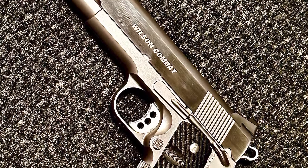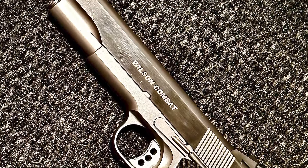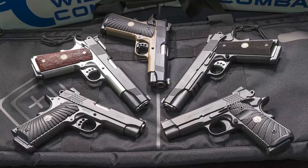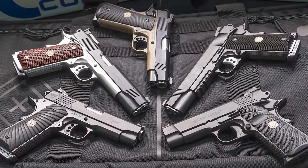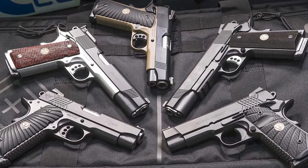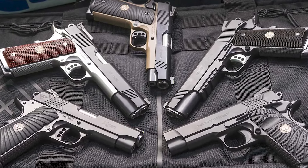Similar to other guns on this list, the Wilson Combat CQB isn't cheap, but it is well justified by the quality of its construction, trigger, internal components, and controls. It's over three thousand dollars, and I'm sure not all shooters are willing to pay that much. Nonetheless, the CQB is a 1911 pistol anyone would wish to have.